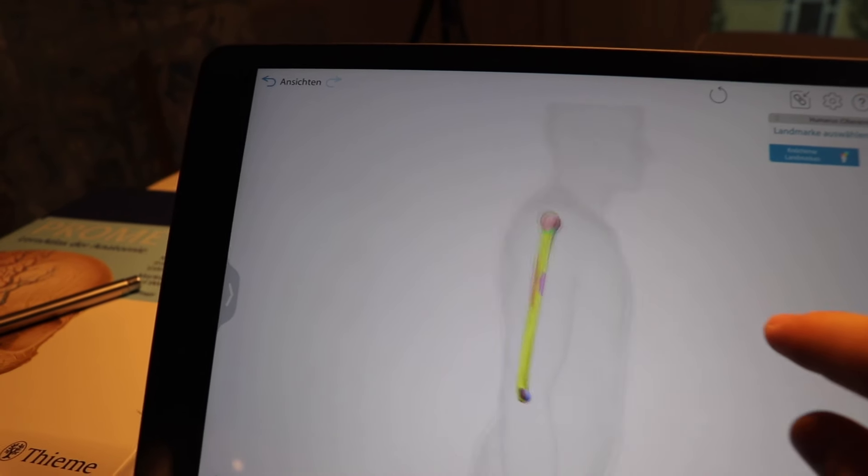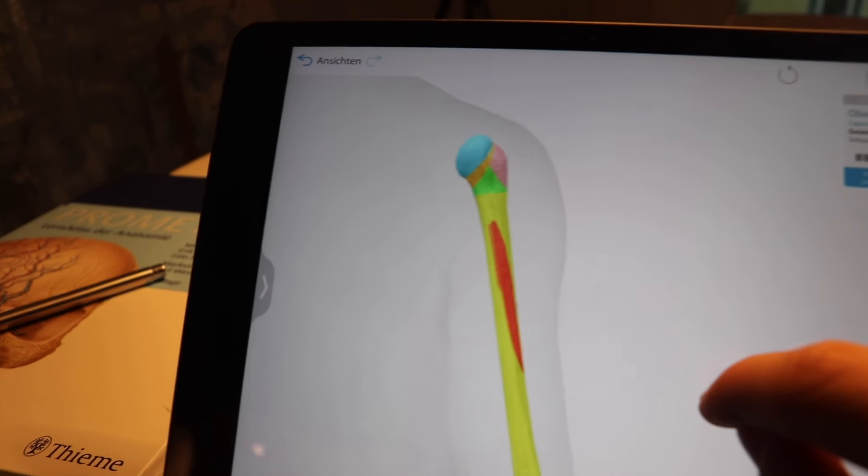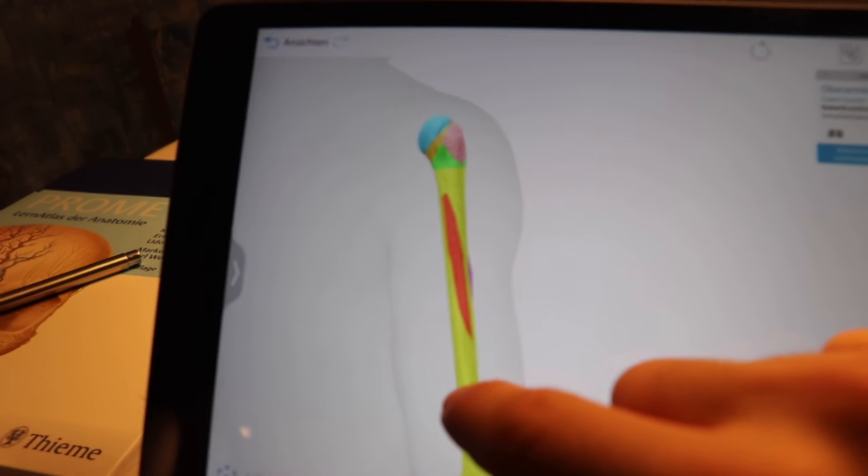When it comes to highlighting, it also heavily depends on the type of subject you're studying. For medicine, I don't have to read through large amounts of text, so this highlighting concept isn't that applicable for me. However, I believe that in other subjects such as literature or history, it can be more easily applied.